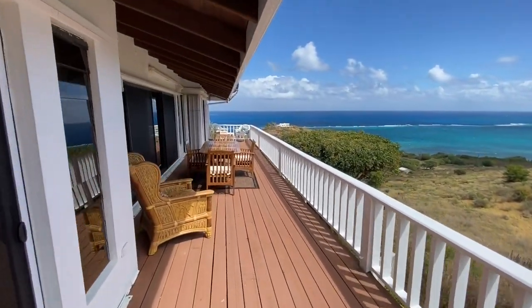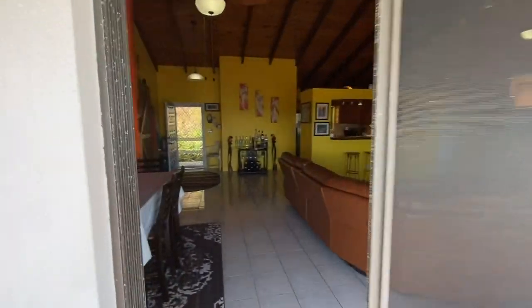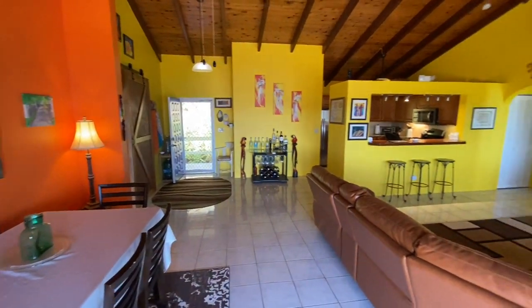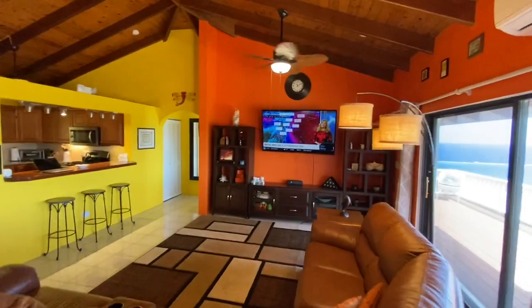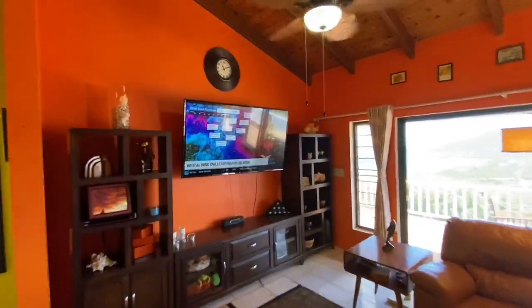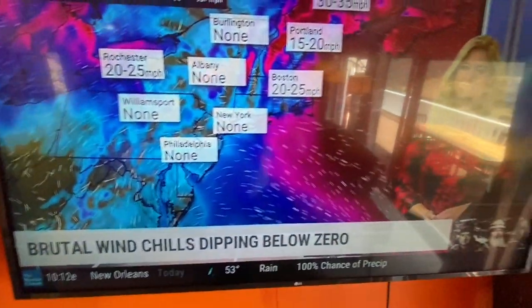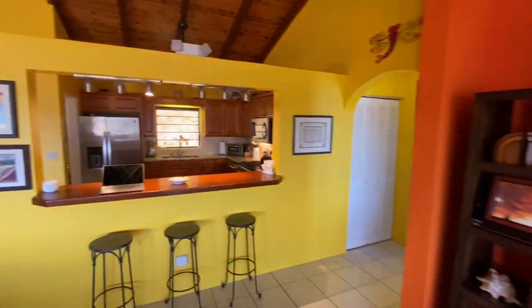Lots of different living areas in this house — you could have a bunch of guests and you wouldn't be on top of each other at all. Here's a nice look at the great room. The news is showing brutal wind chills dipping below zero — what is a wind chill? Sorry about that — time to come down to St. Croix, people!